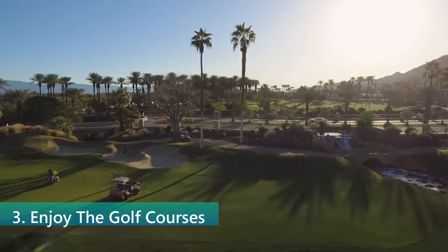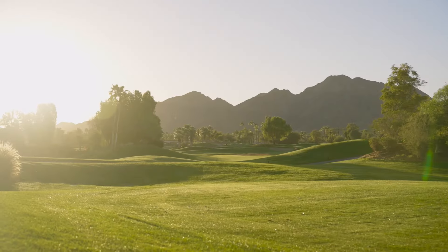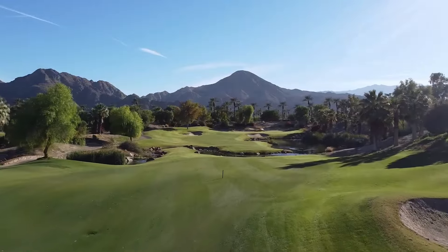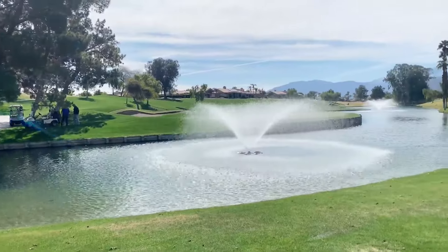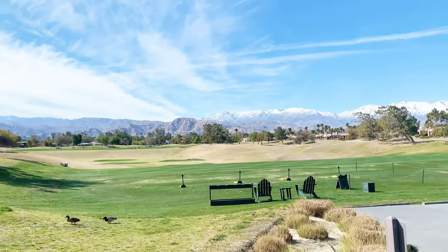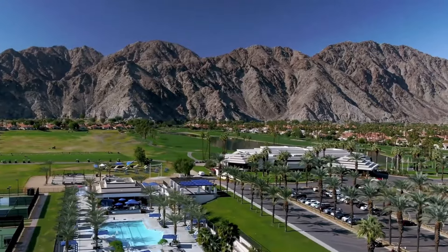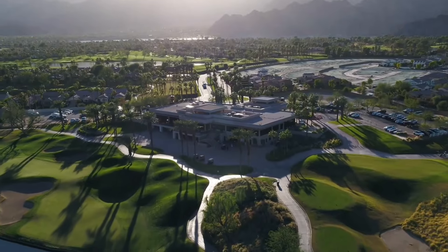Palm Springs is a golfer's paradise, boasting over 100 golf courses set against a backdrop of stunning mountain ranges and blue skies. These courses cater to all skill levels, from beginners to seasoned professionals, offering a variety of challenges and landscapes. Playing golf in Palm Springs is not just about the sport — it's an experience that combines leisure, beautiful scenery, and the perfect weather for which this area is famous. After a round of golf, visitors can enjoy clubhouse facilities which often include restaurants, spas, and luxury amenities.